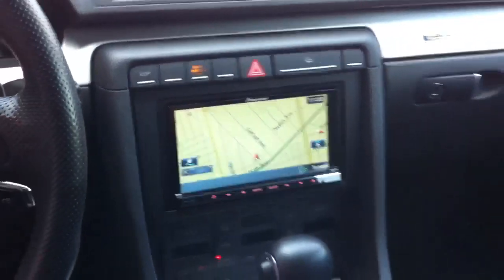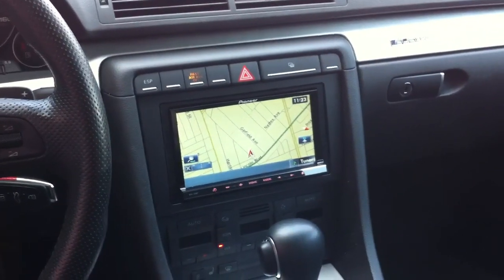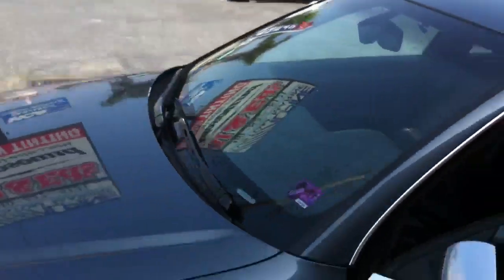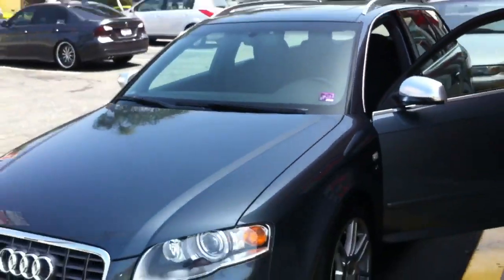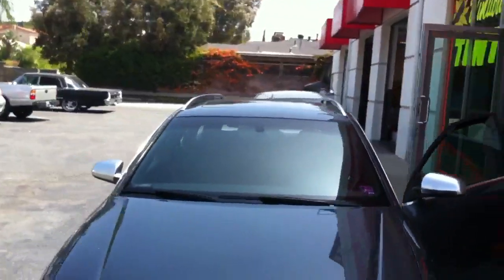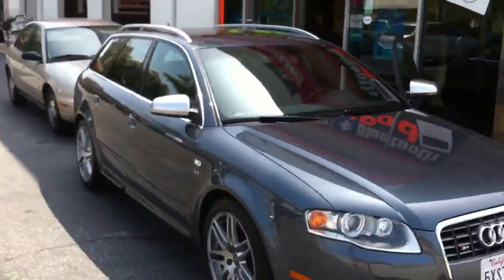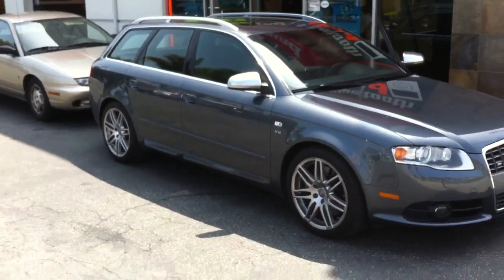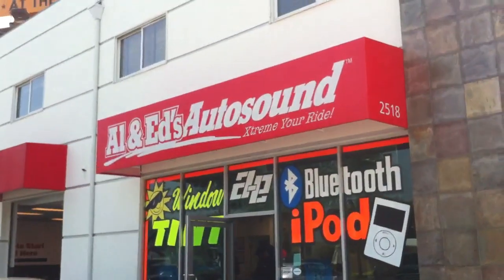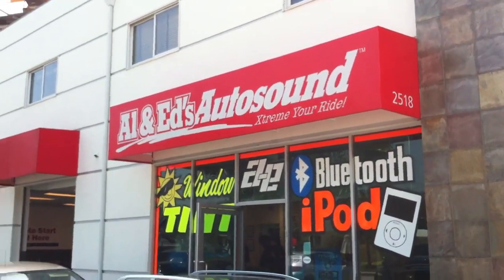I have this on special — call us up for a deal: 310-827-8121. Once again, this was a 2008 Audi Avant S4. If that's your car, we could definitely put new navs in it. Allen Eds Autosound in Marina del Rey — check us out. Thank you.